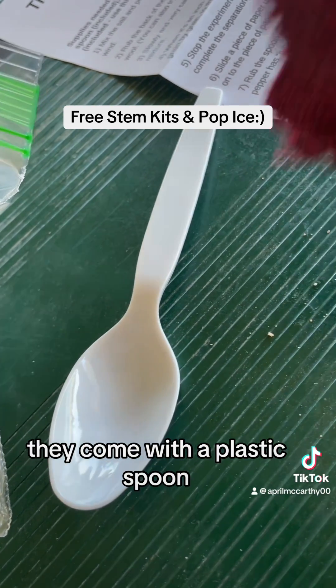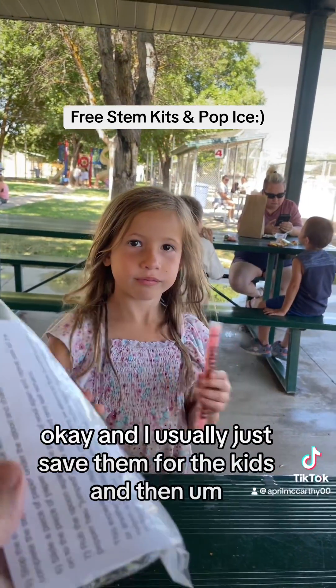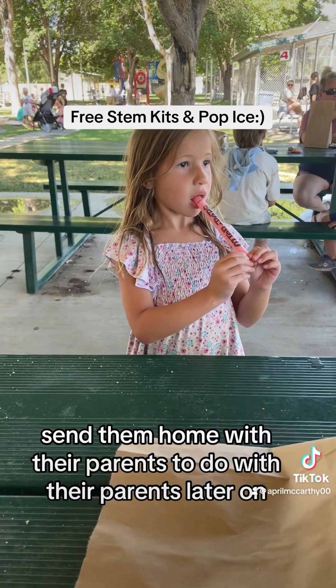They come with a plastic spoon, a piece of fabric, and seven packets of table salt. I usually just save them for the kids and then send them home with their parents to do with their parents later on.